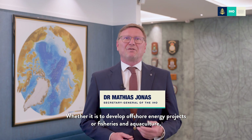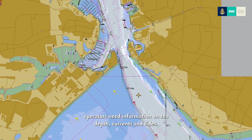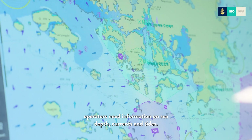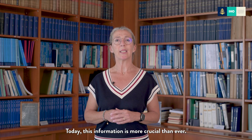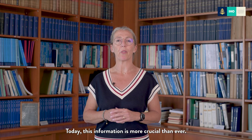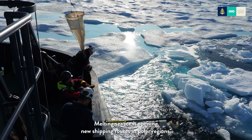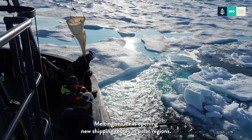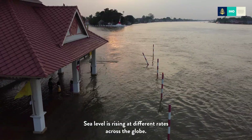Whether it is to develop offshore energy projects, or for fisheries and aquaculture operators who need information on sea depth, currents, and tides — this data has a direct link to decisions today. This information is more crucial than ever, as the ocean is changing.